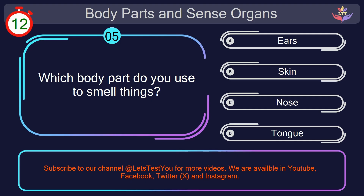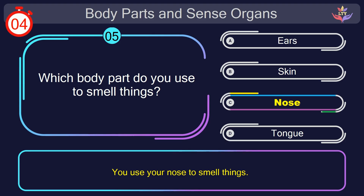Question number 5. Which body part do you use to smell things? Your countdown started. Here we go. The correct answer is option C. Nose. You use your nose to smell things.